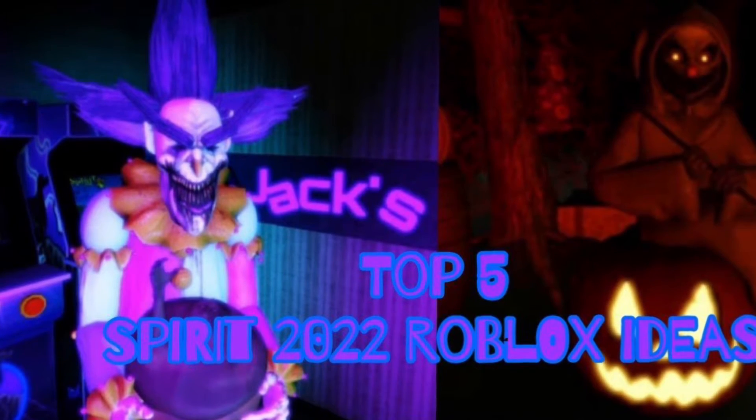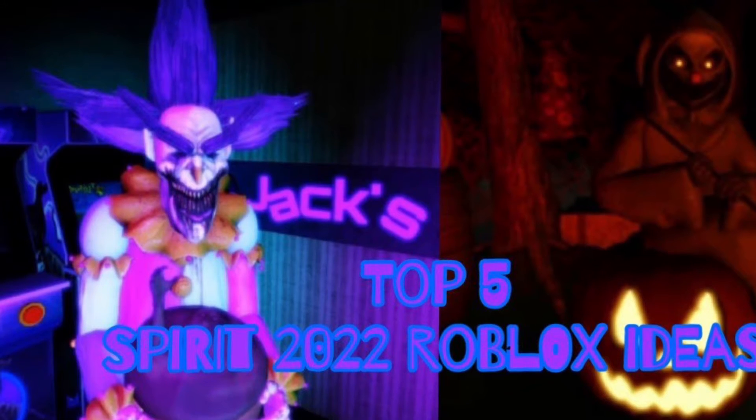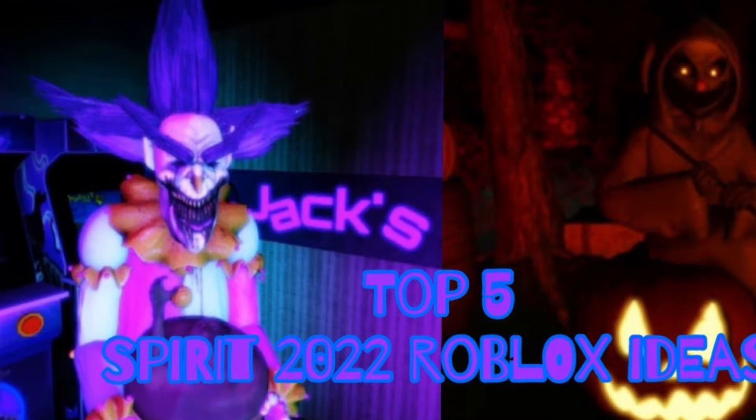Hey guys, CRM Reaper Haunt here, welcome back to another video. Today I will be ranking the top 10 Spirit Halloween 2022 Roblox Ideas Animatronics.